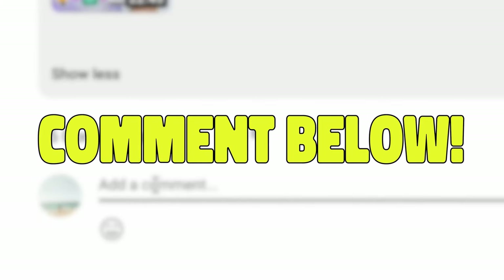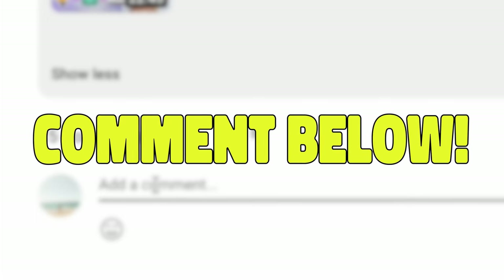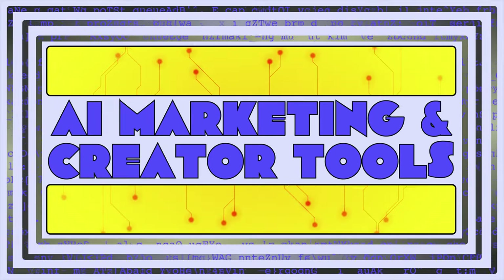So what was your favorite hack from this video? Let us know in the comments — I'm always looking for new ways to automate my tasks and save time, so I'm excited to hear what you think. Thanks again for watching, subscribe, and we'll see you in the next one.